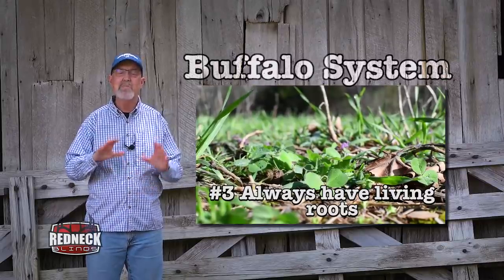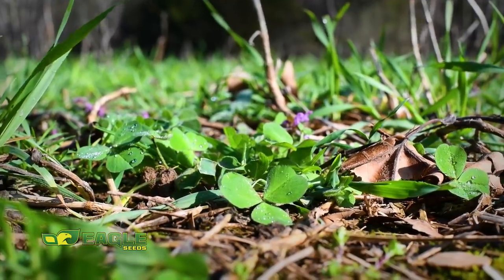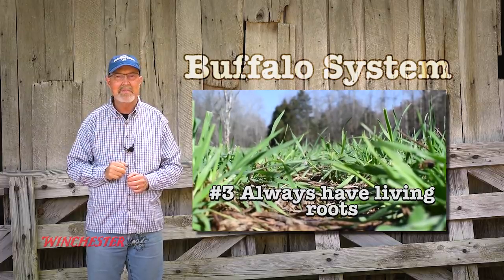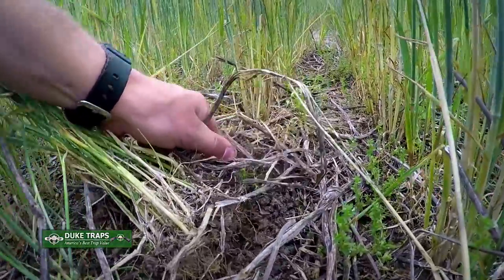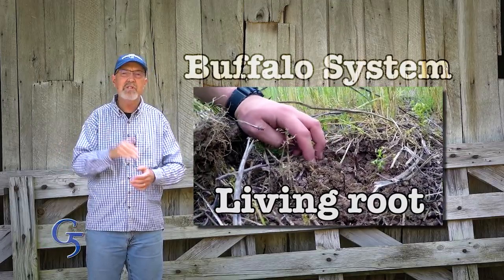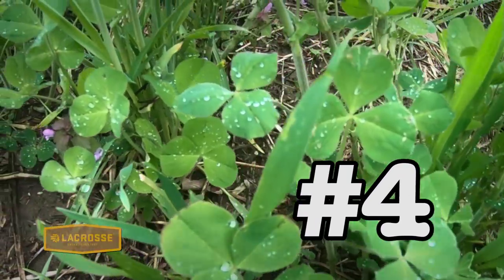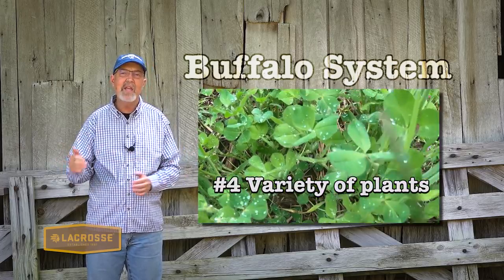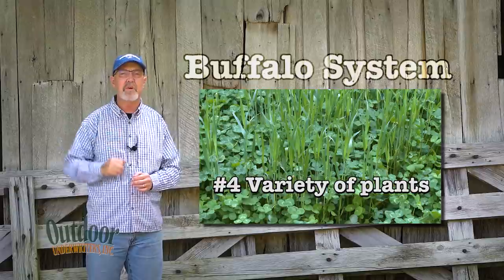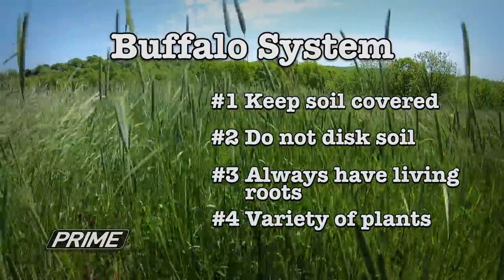Third is keeping a living root in the soil as many days out of the year as possible. A living root pumps carbon into the soil. Carbon is the foundation of all life and is what makes good soil look black. The living root also extracts nutrients from deep in the soil, brings them up to the forage portion of the plant for critters to consume, or that forage decomposes and becomes great slow-release fertilizer. Fourth is having a diversity of plants at least a portion of the year. A diversity of plants feeds a wider range of living organisms in the soil and extracts a much wider range of nutrients. These four principles are almost always in play in great natural soil systems like the great prairies.